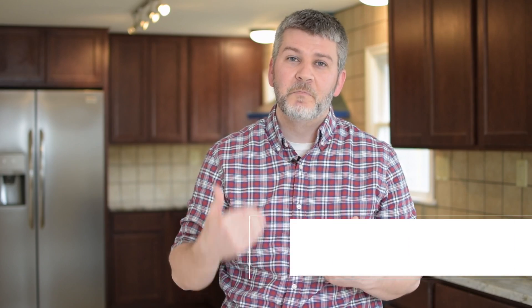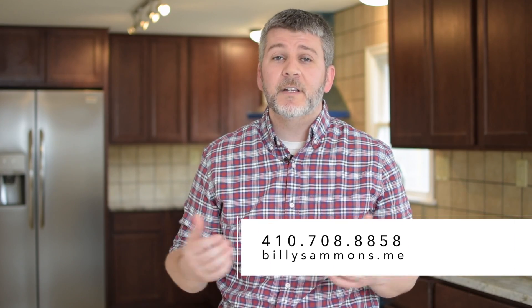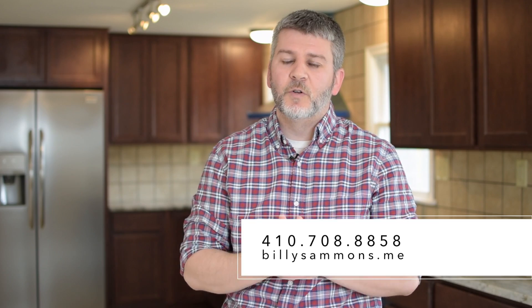We can help you plan based on the sale of your house, so feel free to get a hold of us for a free net sheet. You can reach us at www.billiesalmons.me — we'll see you guys next time.